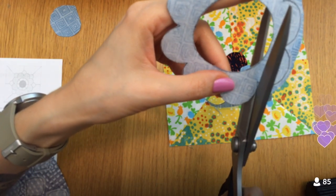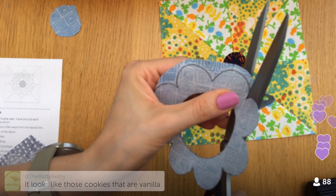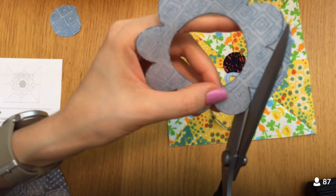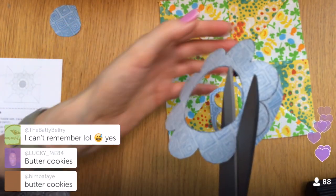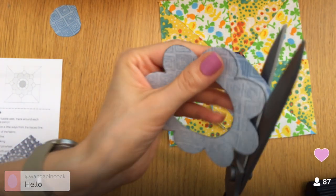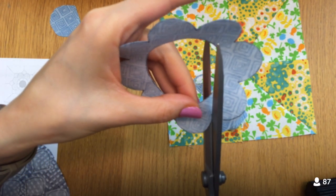The fabric pattern looks a bit like those vanilla cookies — you know the ones, where the top is like a white butter cookie and there's a thin layer of chocolate underneath. Chat is trying to figure out what they're called. Anyway, we are just about done cutting these out.